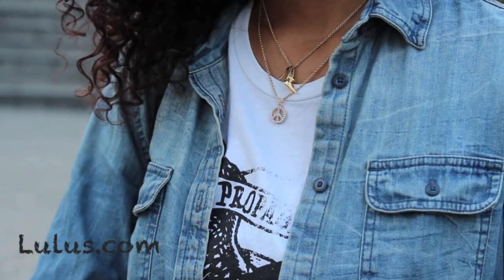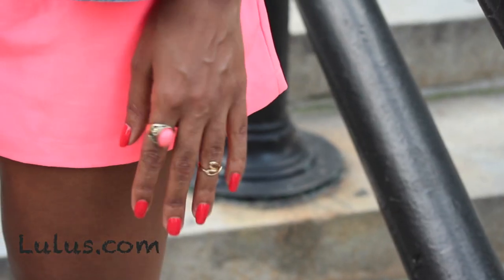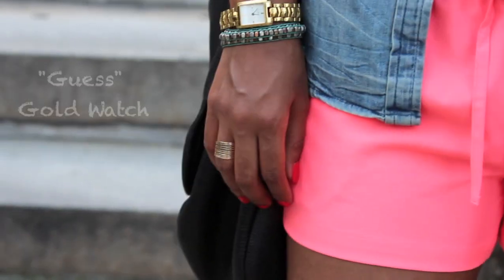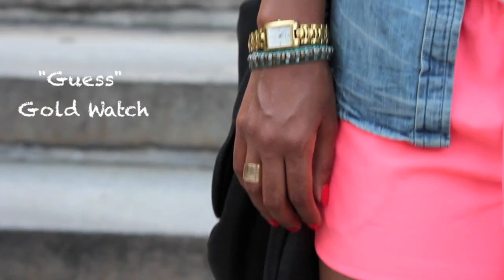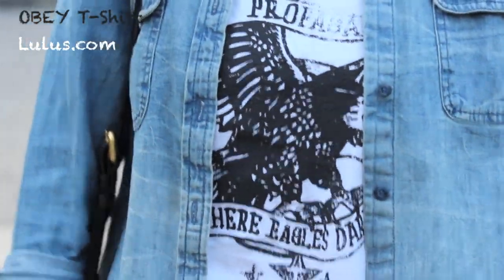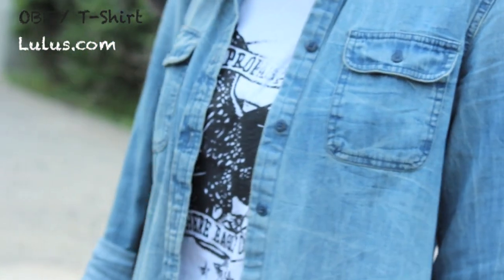For my jewelry, this peace sign necklace is from lulus.com, the other necklace is a personal gift. My rings are all from lulus.com as well and my watch is from Guess. I'm wearing an Obey t-shirt from lulus.com — I chose this eagle one because it reminds me of my school mascot which is a falcon.